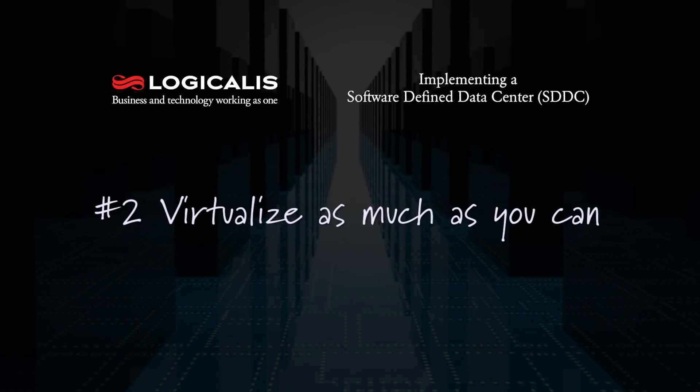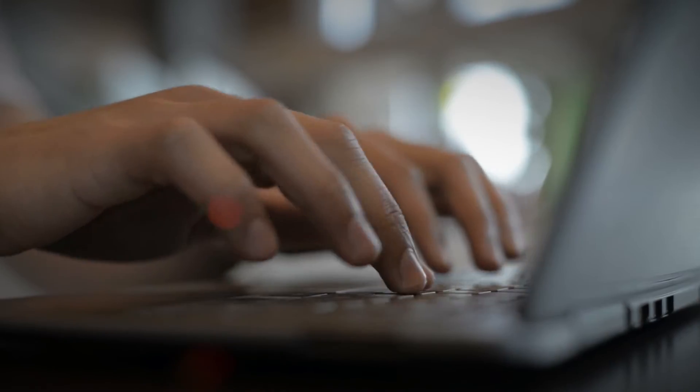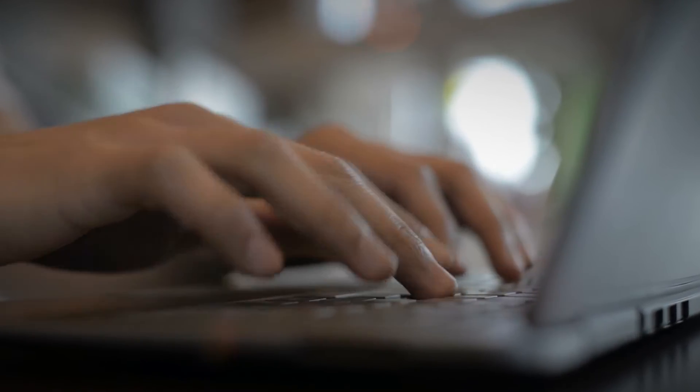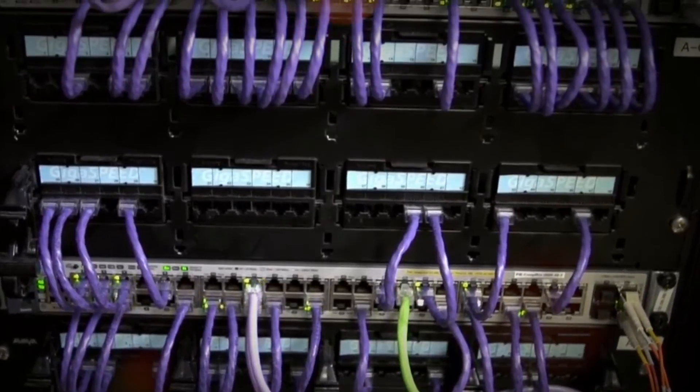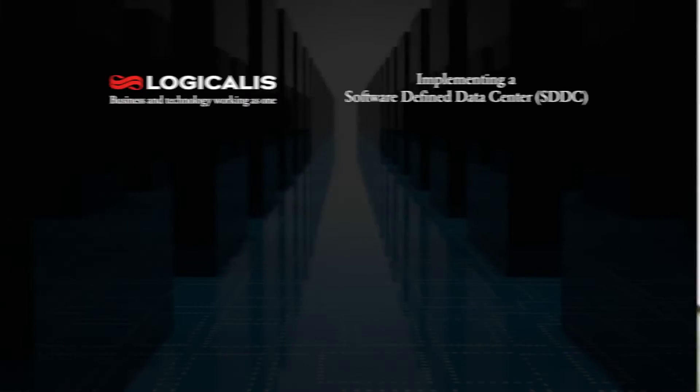The second step is to virtualize as much as you can. It's not necessary to virtualize all components within your environment, but you at least need to start virtualizing as much of your compute as you possibly can. Virtualizing your network and storage are definitely optional and add a lot of value, but aren't necessary to actually achieving a fully software-defined data center.